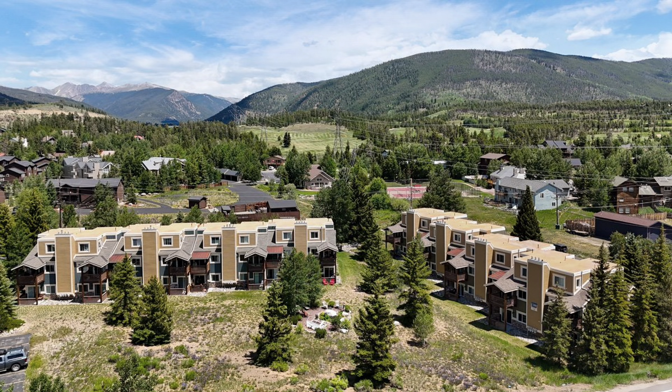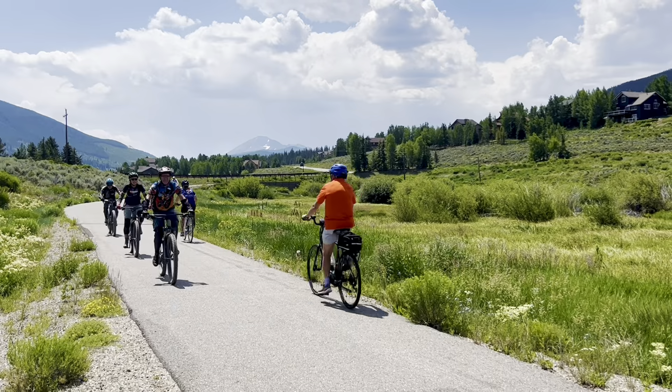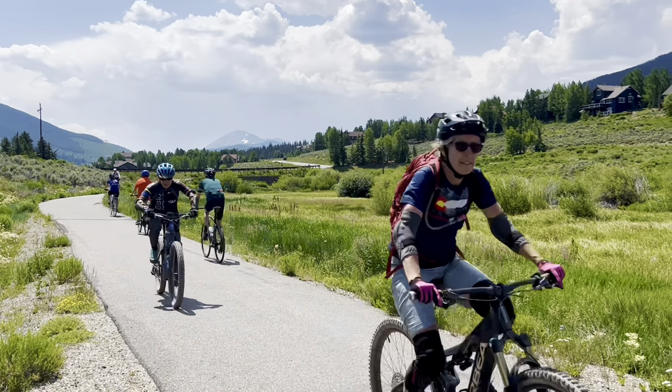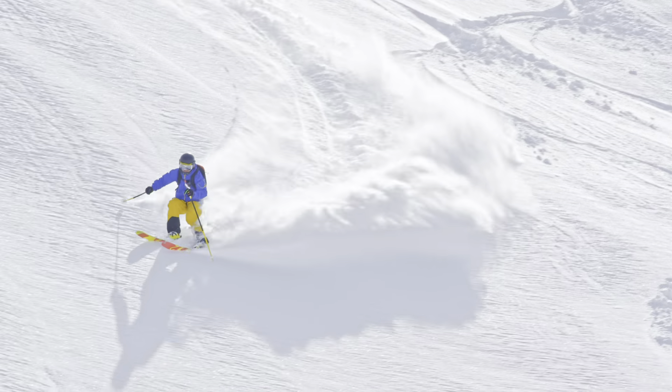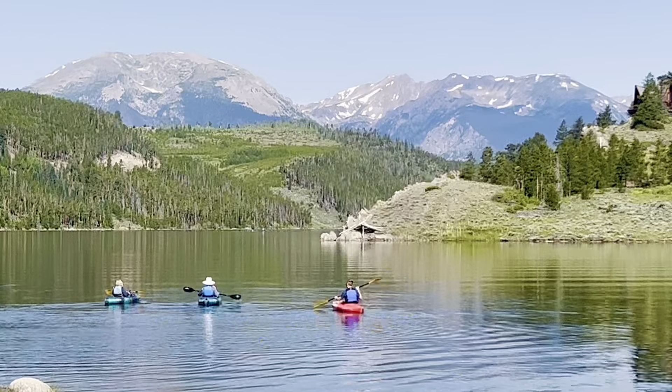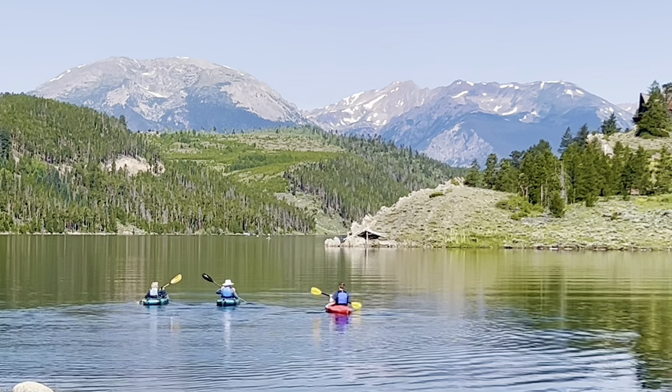Lakehouse Condos in Summit Cove puts you within minutes of all your favorite outdoor activities. Whether it's riding or walking on the rec path, golfing at Keystone Ranch, skiing or riding at Keystone Resort, or launching your kayak or paddleboard into Lake Dillon, the location here is super convenient.